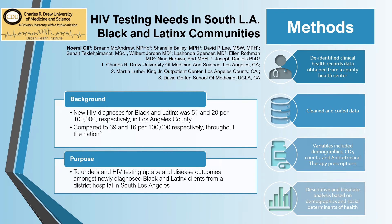Hi everyone! I'm Noemi Gill and welcome to my presentation, HIV Testing Needs in South Los Angeles Black and Latinx Communities.